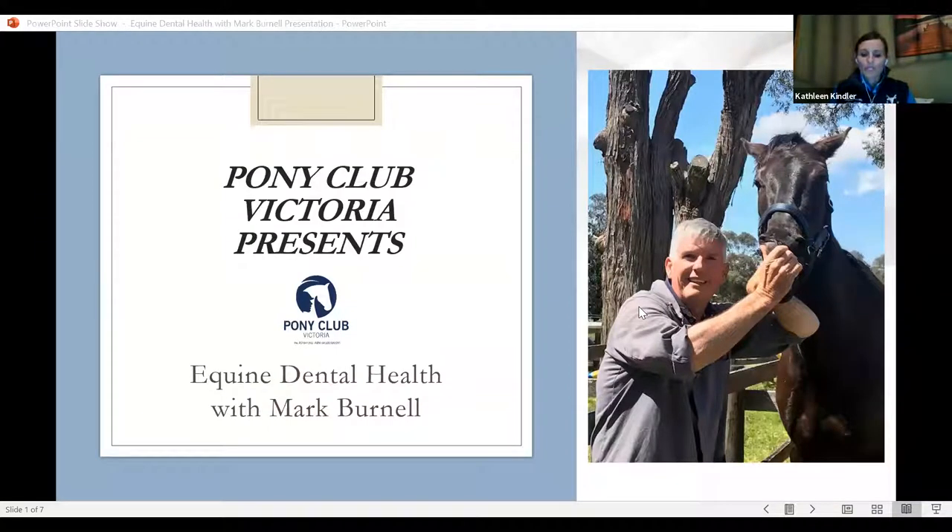Good evening and welcome to the Pony Club Victoria Equine Dental Health Webinar with guest presenter Mark Burnell. Mark has over 35 years of experience as an equine dental technician and is accredited through the Equine Dental Association of Australia. Mark grew up riding at Kangaroo Ground Pony Club and these days he has the role of Pony Club Dad, with daughter Charlie busy attending rallies and competitions on her off-the-track horse. We are grateful to have Mark with us this evening. Welcome and over to you, Mark.